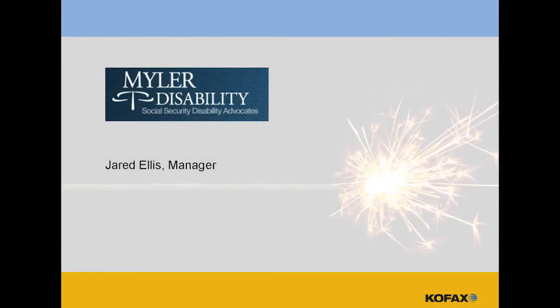My name is Jared Ellis, and I work with an organization called Mylar Disability. I am a partner with that organization, and I'm also our operations officer.